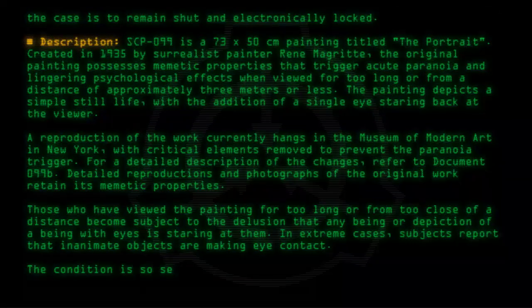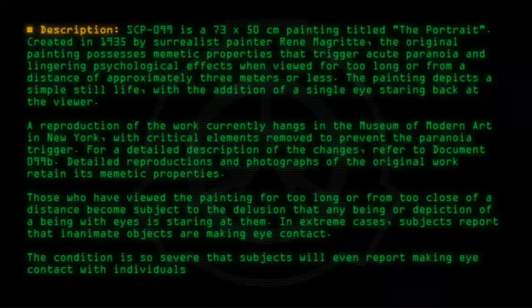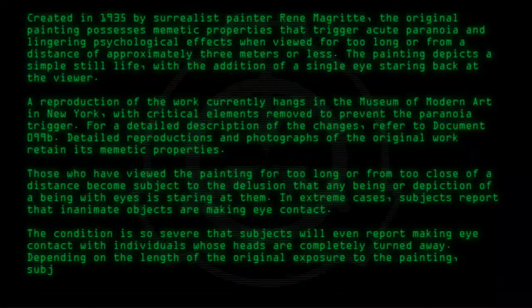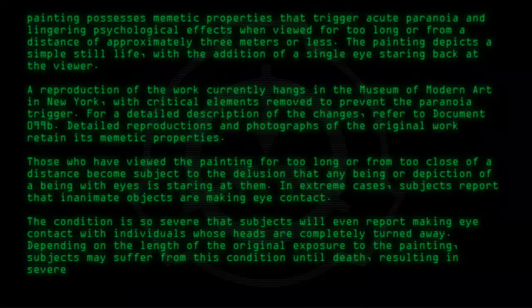The condition is so severe that subjects will even report making eye contact with individuals whose heads are completely turned away. Depending on the length of the original exposure to the painting, subjects may suffer from this condition until death, resulting in severe paranoia and enochlophobia.